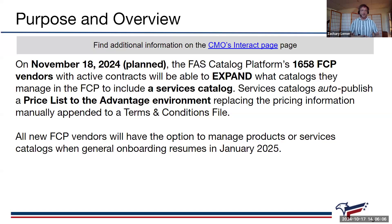In mid-November, we're targeting November 18th — it's not 100% solidified but that's the date we have to work with right now. There are about 1,658 vendors — the number fluctuates with active contracts — who will need to make a decision on whether to continue managing a product catalog only through the product workflow or also manage a services catalog. The FCP will auto-publish a price list to the Advantage environment, replacing the pricing information manually appended to a terms and conditions file — auto-publish versus manual.